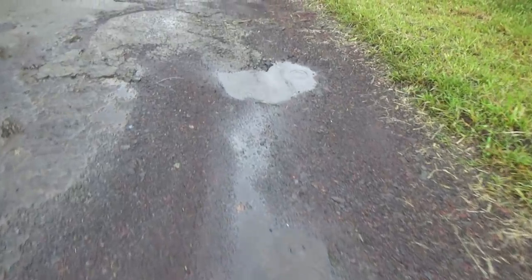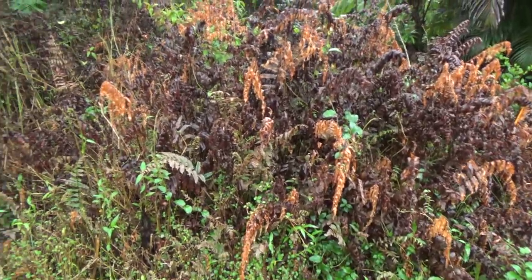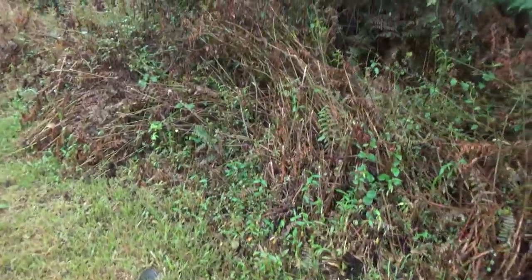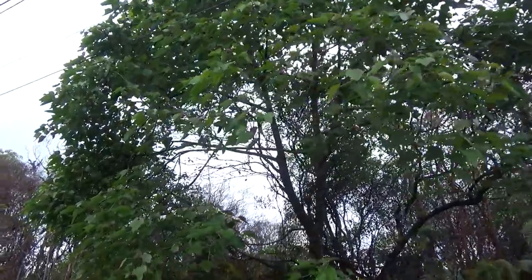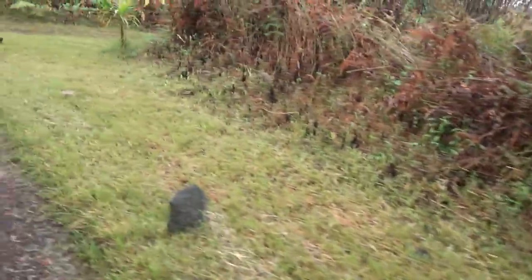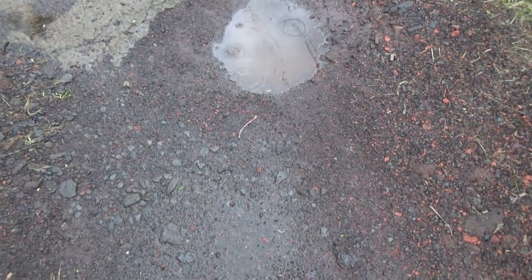Hi everybody. I just wanted to show you some of the ferns that are dying. It's funny how some plants are affected by the acid rain and some aren't. The kukui nut, the Hawaii state tree, doesn't seem to be affected. The acid rain is from Fissure 8, which is emitting a lot of SO2.